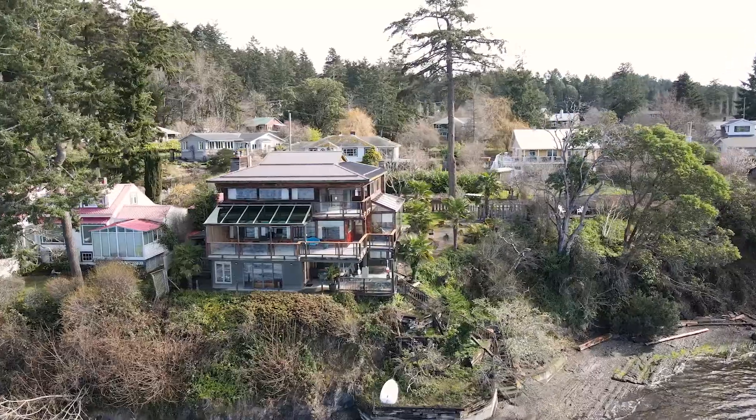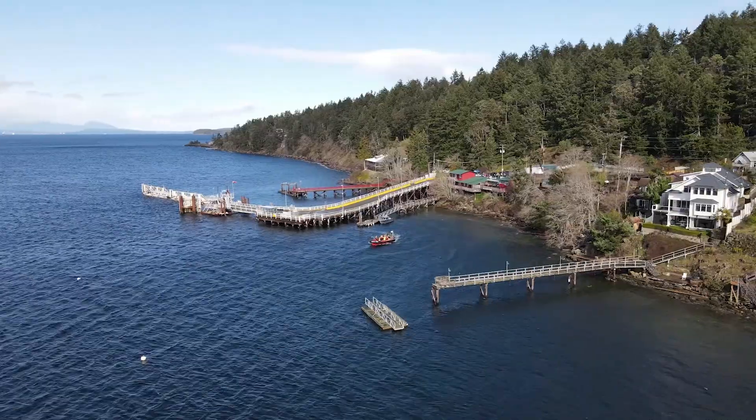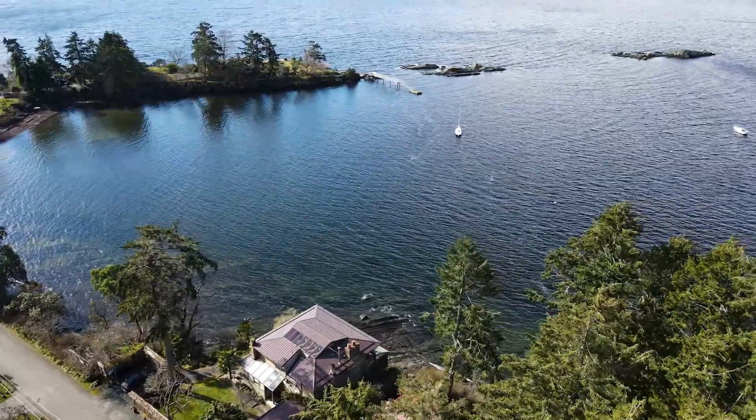Hi, I'm Sandra Smith with McDonald Realty and I'm here with you today at my listing at 120 Langley Road. This area is one of Salt Spring's little secret pockets and one of our most sought after locations.